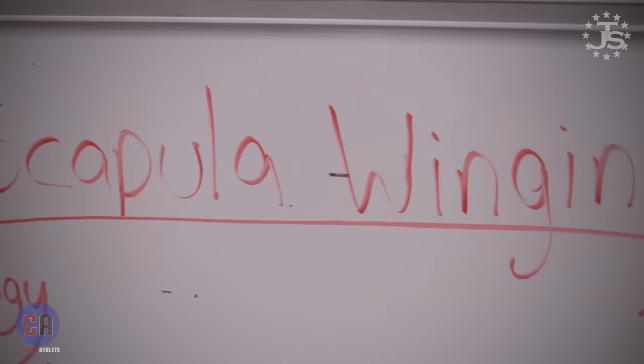Hey guys, Quinn Hennick here from Juggernaut Training Systems, Doctor of Physical Therapy. We're going to talk about a very common term that's in the movement and rehab world, and it's referred to as scapular winging.